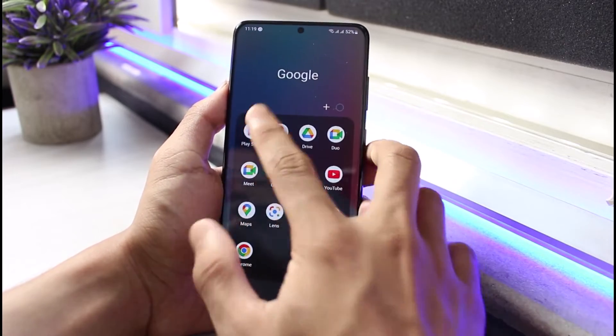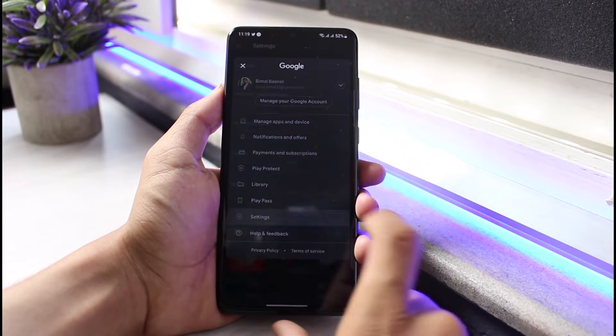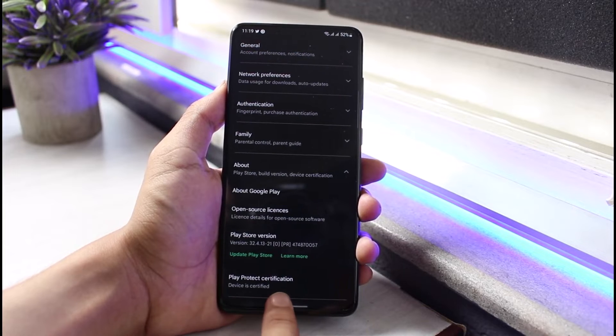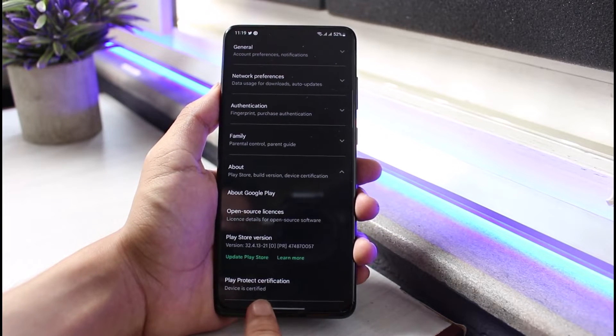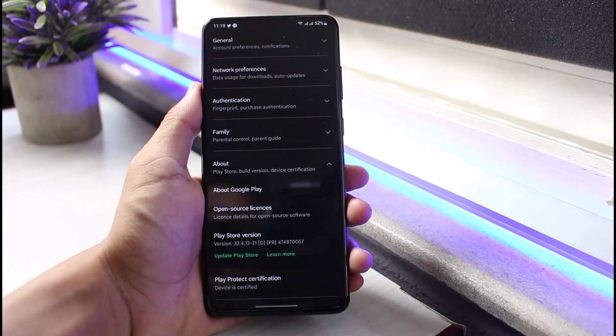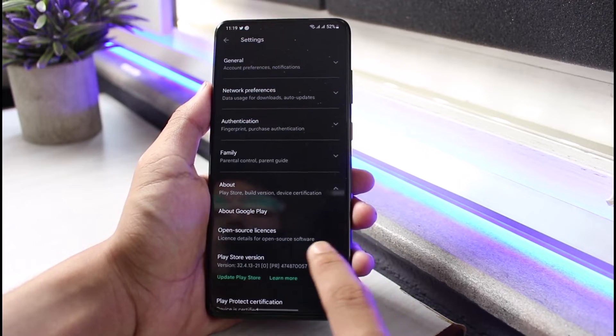Netflix only works on certified devices. To check this, open your Play Store, tap on the profile icon, go to Settings, then About, and make sure you can see Play Protect certification showing that your device is certified. If your device is not certified, you will not be able to use Netflix.